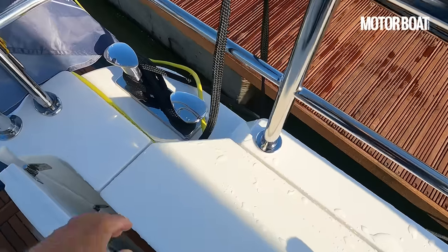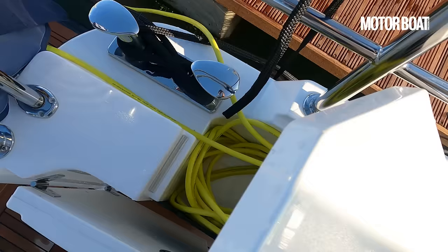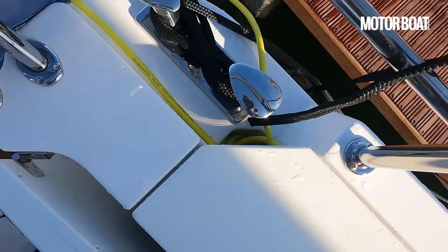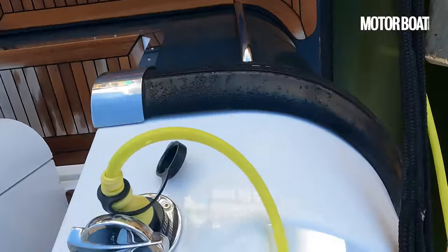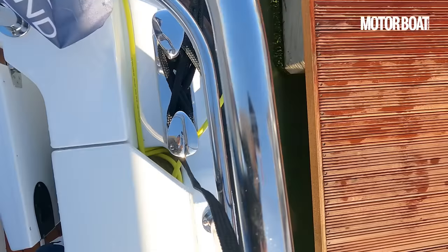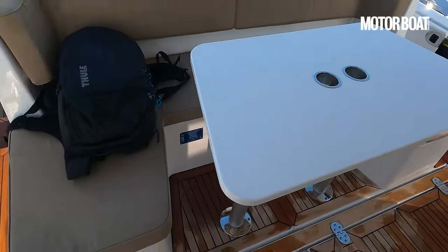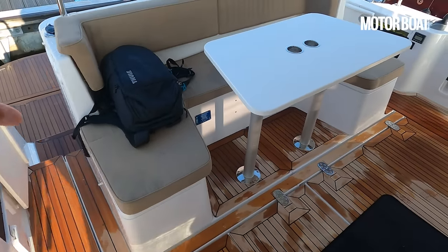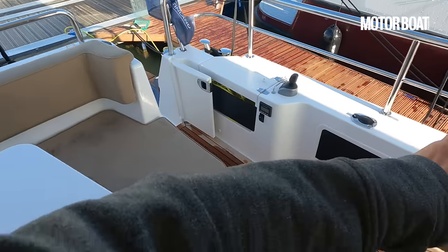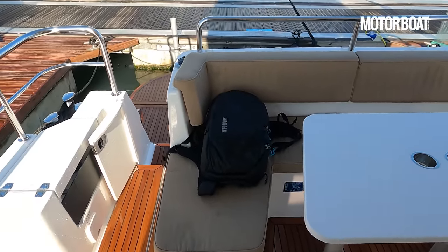I quite like the shore power arrangement too — a little locker here that enables the cable to go in and out unimpeded, with the shore power connection out of the way so we can keep those cables clear of your boarding points. If this U-shaped seating section is not your cup of tea, you can also have an asymmetrical layout with an L-shaped seating section around the back and access solely on the starboard side.